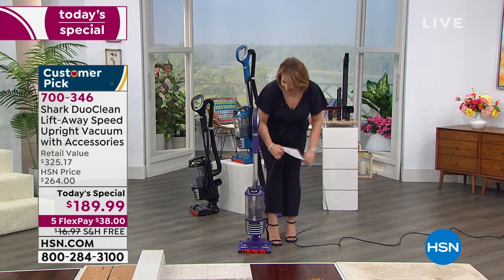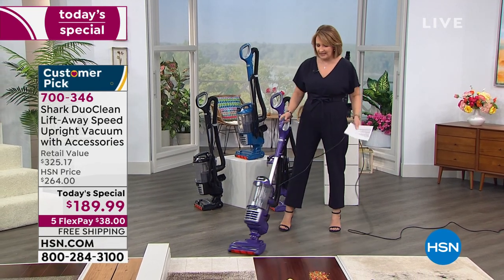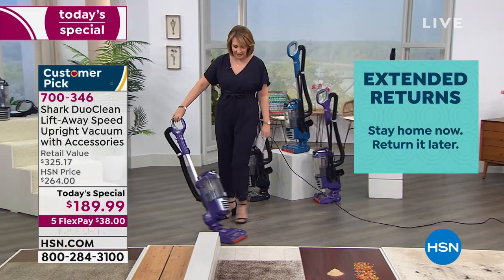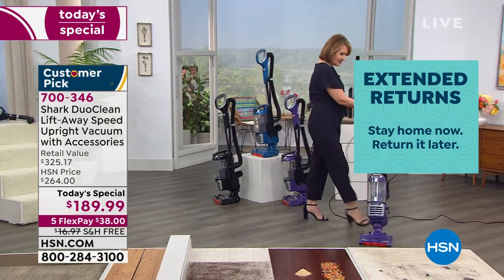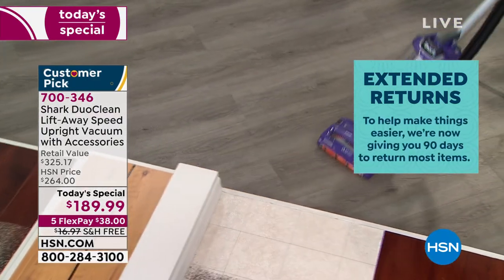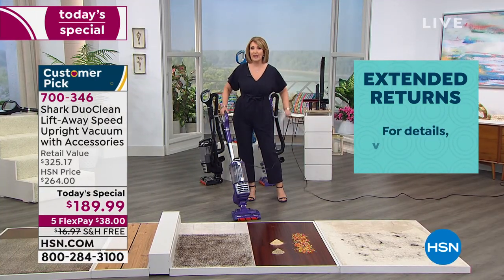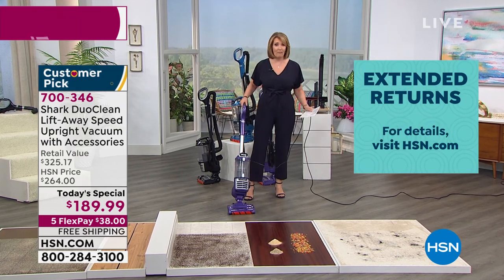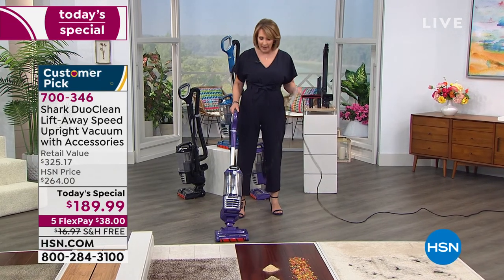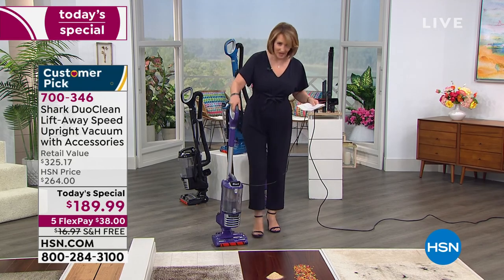I announced to my husband before I came into work today that I'm getting this vacuum cleaner because I'm really kind of tired of my old one. I liked it when we first got it, but it's getting old and it's not doing the job and it does not have all these features. Look at this thing — it almost drives itself. It's crazy. It has this nice long hose so you can get up high, down low, under furniture, into little crevices. And if you have pets, this is a dream for pet owners.